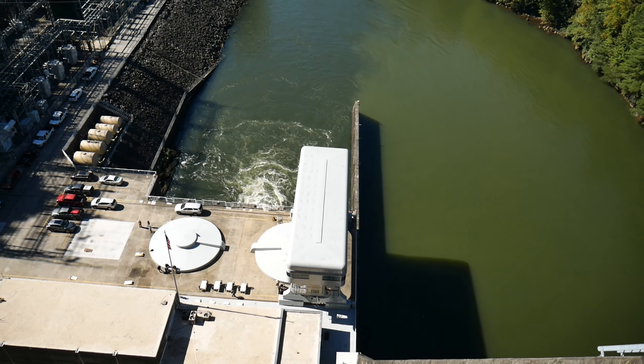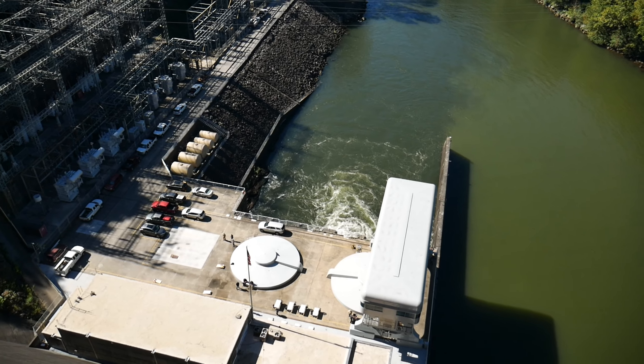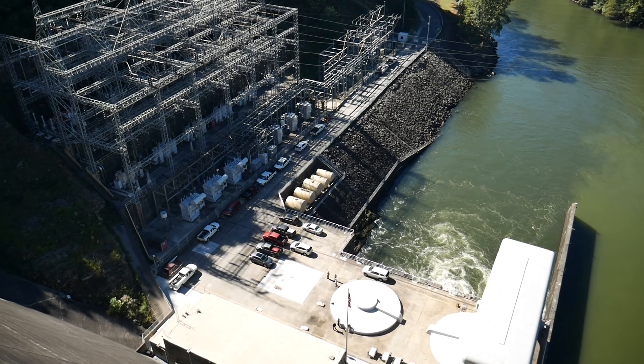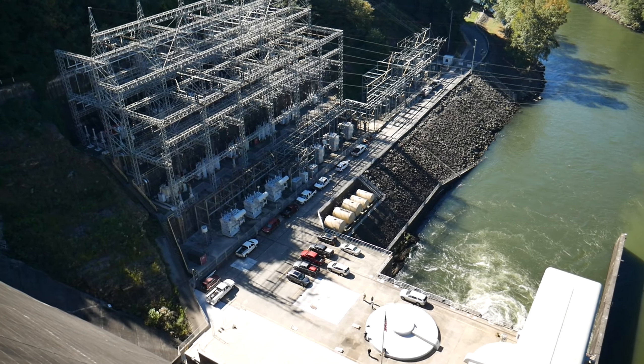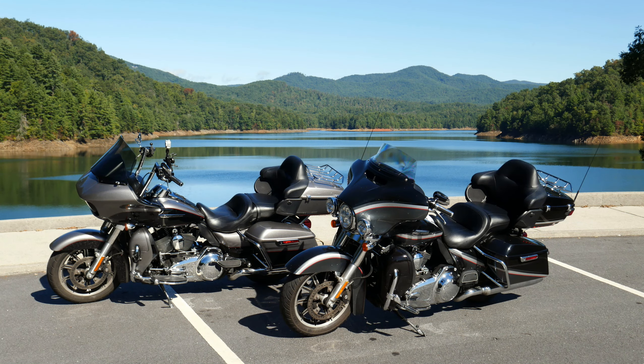If you decide to go check this out, make sure you bring some food because it does have a picnic area. You can head down to the lower part of the dam to get a different perspective — I wish we had done that; it would have been nice to get some pictures looking back up at the dam. And if you're there on your bike, you've got to get some pictures with that beautiful backdrop.